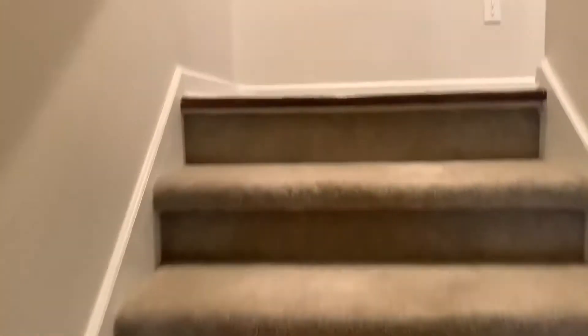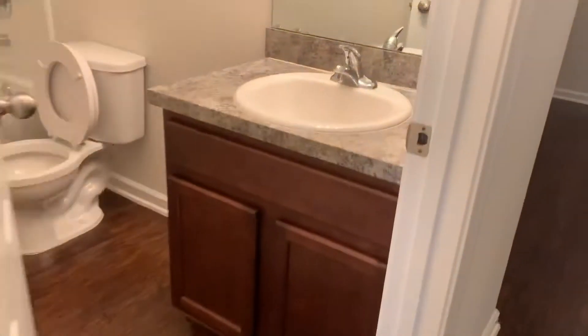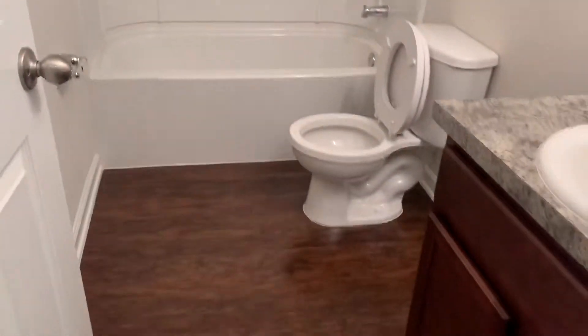Next, we'll go ahead and take a look upstairs. Here we have your first bedroom, followed by your second bedroom. Next, we come to your hall bath. Here we have a common living space for upstairs.